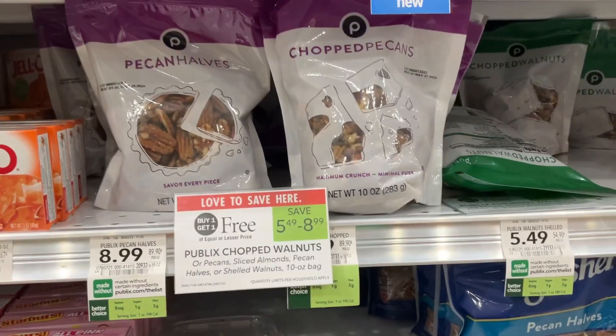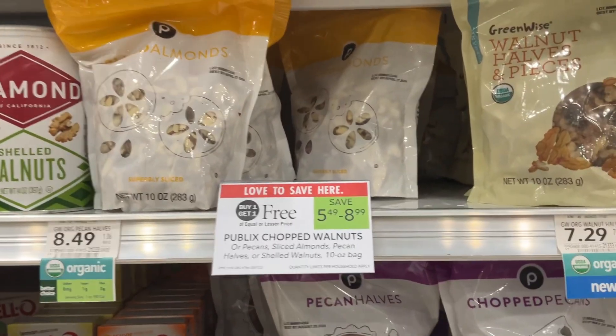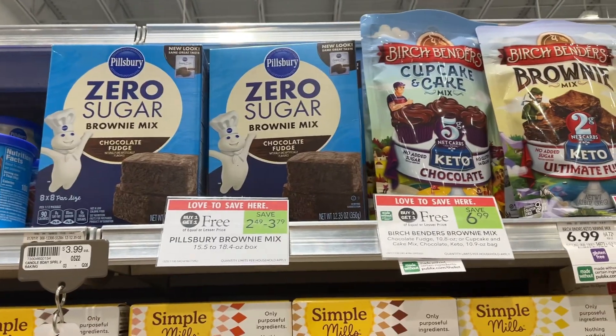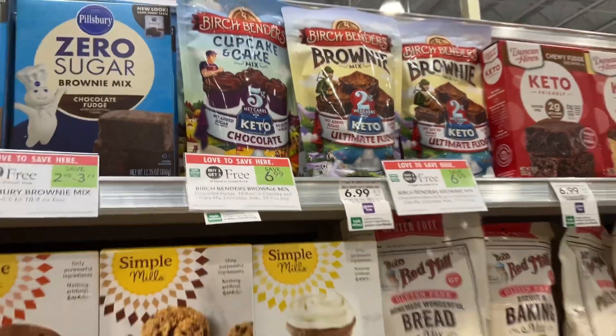Next on our list of Publix BOGOs are the Publix chopped walnuts — you can save more than $8 on these varieties. $3.79 is what you'll save when you pick up the Pillsbury brownie mix. Prepare for chocolate overload with the Birch Benders, also Publix BOGOs — that includes the cupcake, cake, and brownie mix.